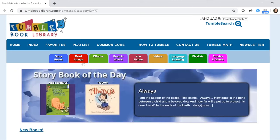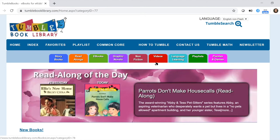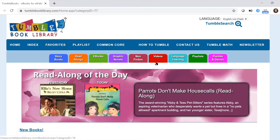There are storybooks, read-alongs, ebooks so your child can sit and read a full book, graphic novels, and non-fiction. There are also some videos — if you're studying a science or social studies topic, there are great resources like National Geographic quick videos on different animals. There's a language learning section with books in Spanish and French, and there are also some puzzles and games which we'll talk about in a minute.